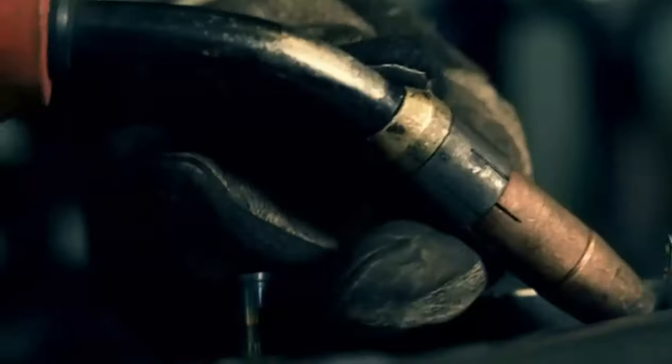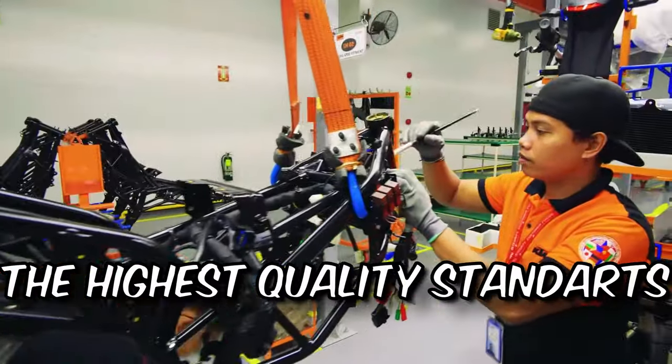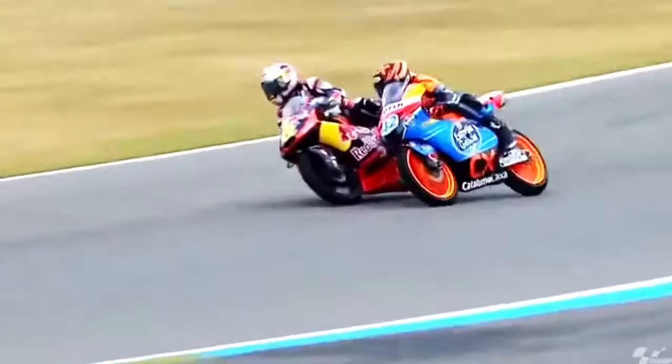With advanced engineering techniques and precision welding, each frame meets the highest quality standards, enhancing handling and stability. This dedication to pushing the boundaries of motorcycle design sets KTM apart.